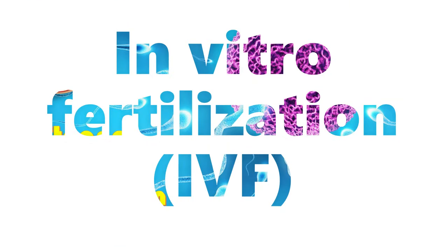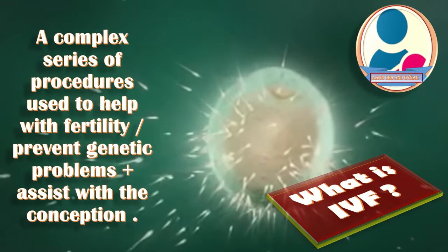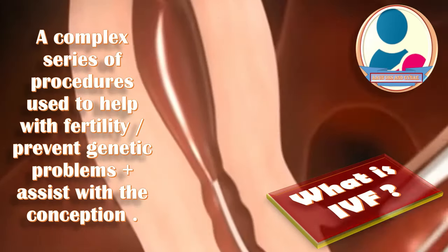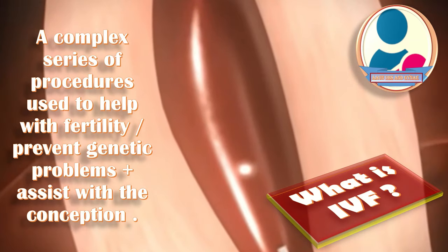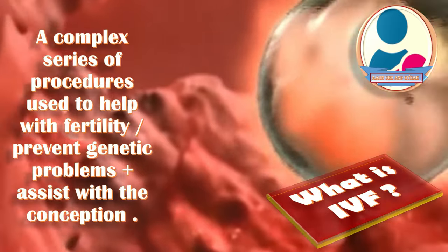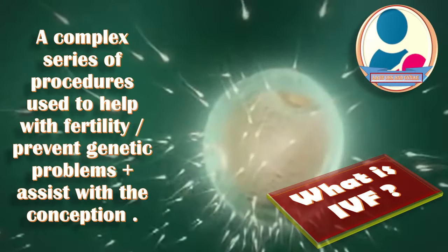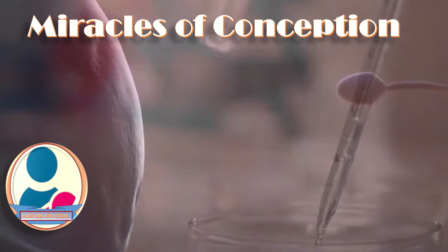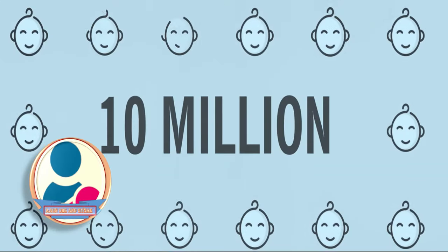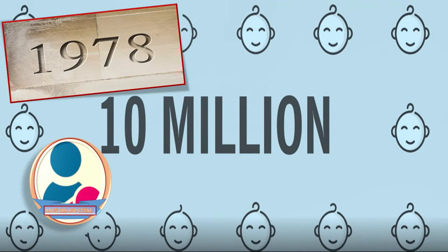Today we will talk about the steps of in vitro fertilization or IVF. IVF is a complex series of procedures used to help with fertility, prevent genetic problems, and assist with the conception of a child. Mature eggs are collected from the ovaries and fertilized by sperm in a lab. IVF has led to the birth of nearly 10 million babies since the first successful procedure in 1978.